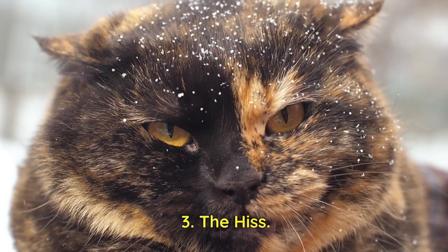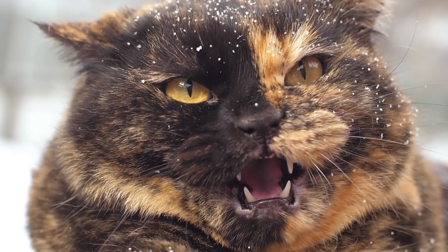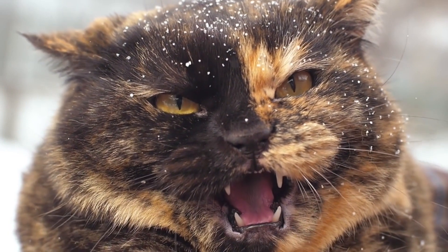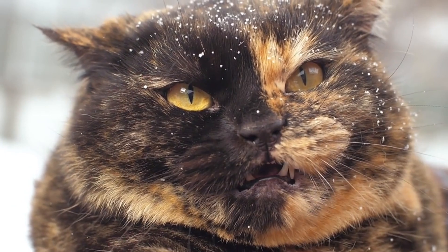3. The Hiss. When feeling threatened or fearful, cats will hiss to warn potential aggressors to stay away. It's a defensive sound that accompanies a defensive body posture, such as an arched back and raised fur.